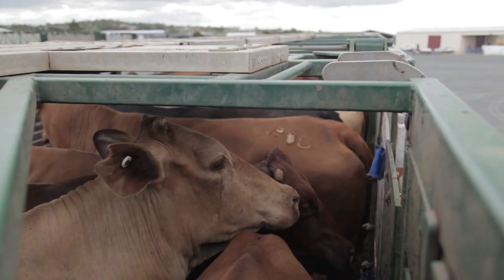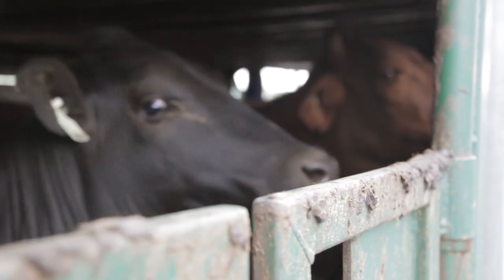The cattle industry in Queensland is the largest in the country. Whenever you get livestock involved in a work environment there are things that are unknown. The livestock industry in Queensland has one of the highest fatality and injury rates of all industries.